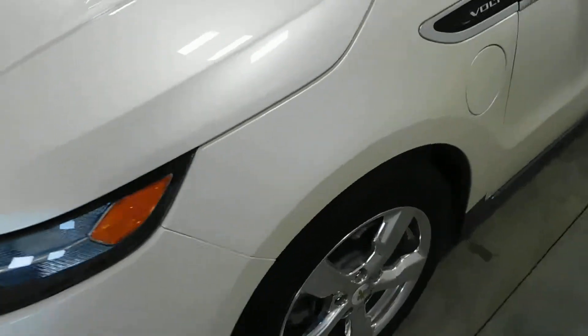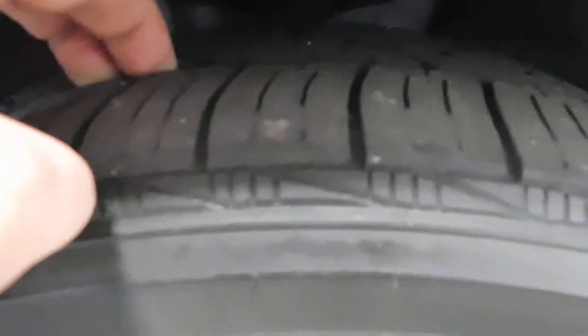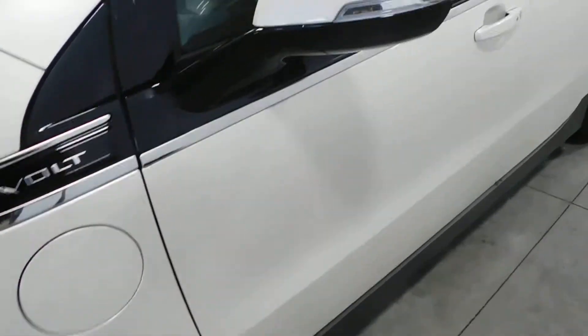Around the body you're going to see it's very nice and very clean — no major rock chips, dents, dings, nicks, scratches, or blemishes whatsoever on the wheels. There's no signs of curbing or road rash, and you are knee deep in tread. Plenty of tread life on that tire.